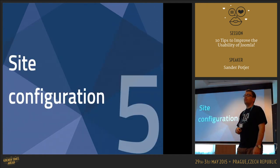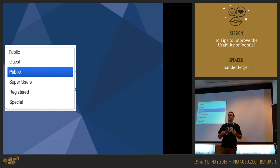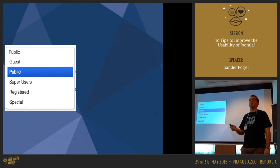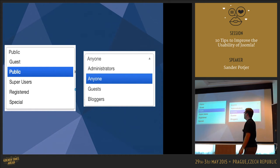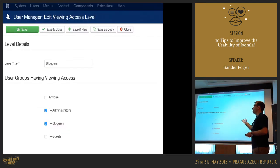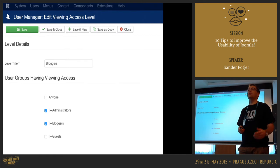Another site configuration tip: we have access levels. How many of your clients immediately understand what 'Super Users' are? All these access levels can be renamed. You can rename them to something more meaningful — for example, 'Bloggers' for the access level that only bloggers use. If a company has its own naming convention or terminology internally, apply that to the access levels so people immediately recognize them. It's very simple: open an access level, change the level title, save it. A very small change, but it can make a big difference.